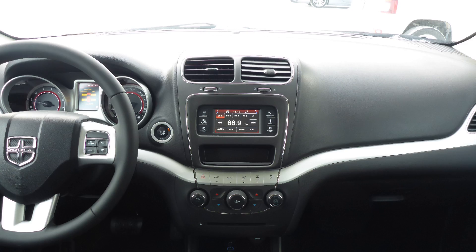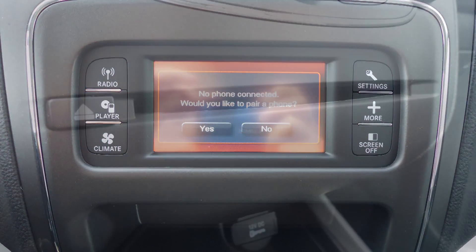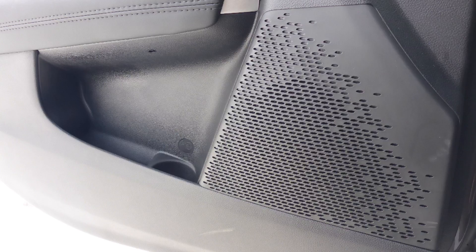A touch screen media center with AM and FM radio, Uconnect voice command with Bluetooth, a CD player, an MP3 input jack, a USB port, a 12V power outlet, and 6 speakers.